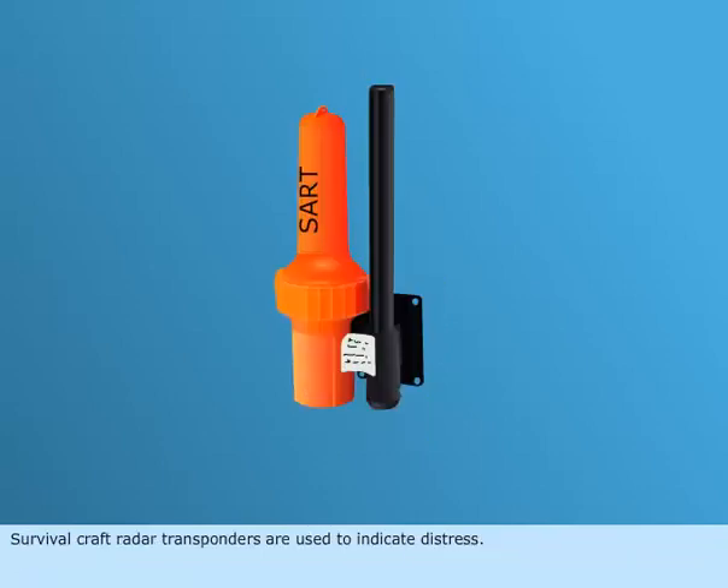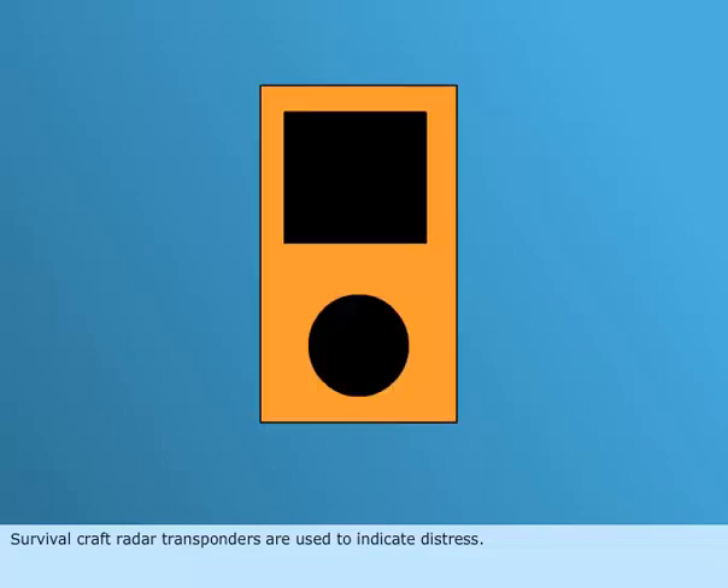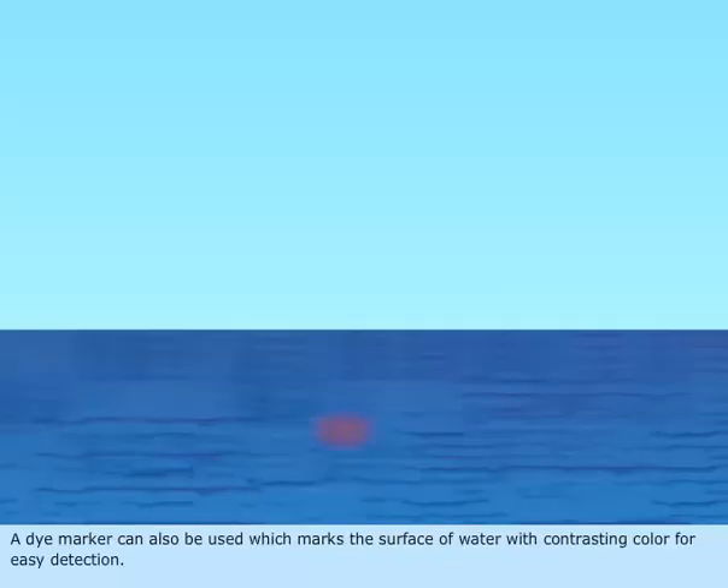Survival craft radar transponders are used to indicate distress. A piece of orange canvas with a black square and a circle below drawn on it can be displayed. A dye marker can also be used, which marks the surface of water with a contrasting color for easy detection.